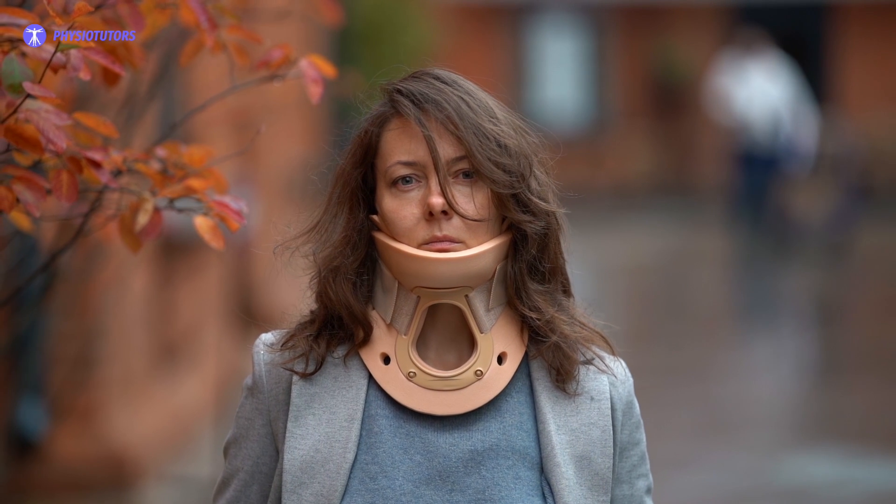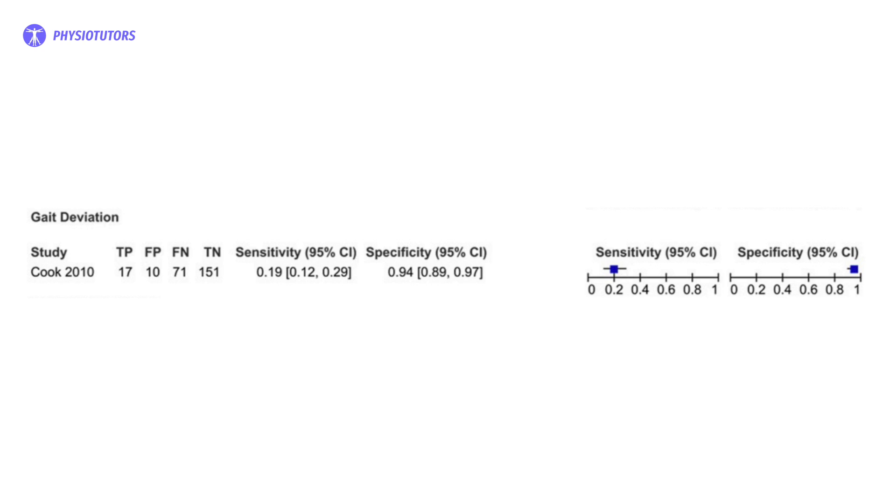Gait deviation was examined by one study and reached a specificity of 0.94. It is reported that this may be one of the earliest signs of degenerative cervical myelopathy. The gait disturbance is described as being unsteady, broad-based, or spastic. This occurs because of impaired proprioception combined with upper motor neuron dysfunction. As a result, gait velocity will be lowered, stride length shortened, cadence slower, step width broadened, and double support time increased.